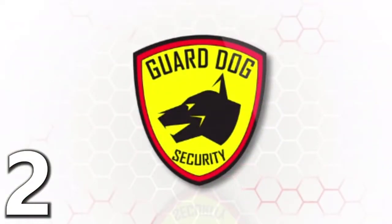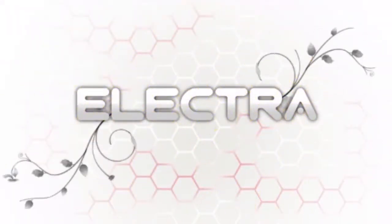GuardDog introduces the most inconspicuous stun gun on the market: the Electra.